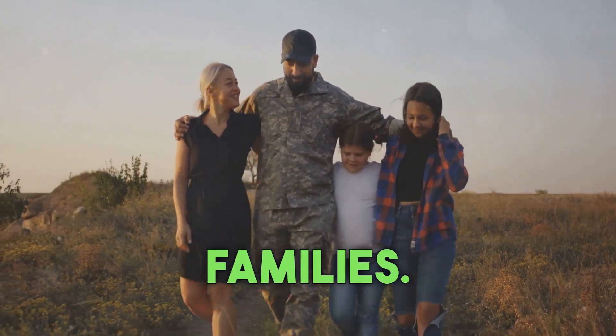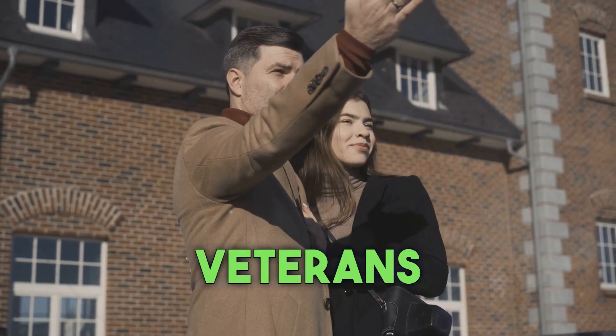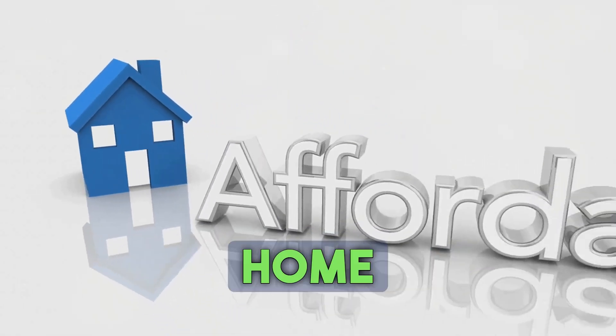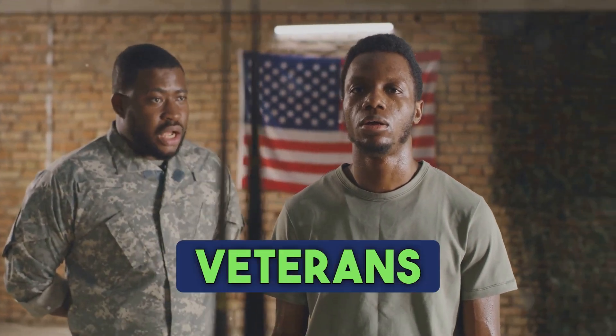Let's explore how you can unlock this incredible opportunity. The VA loan program has helped millions of veterans achieve the American dream of homeownership. It provides a path to owning a home with little to no money down. This program is a testament to the gratitude our nation has for the sacrifices veterans have made.